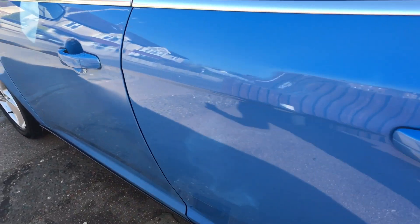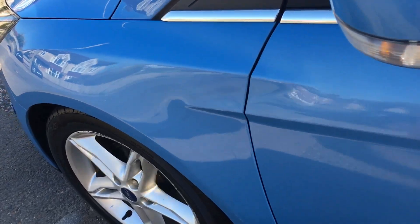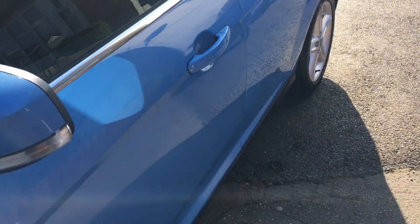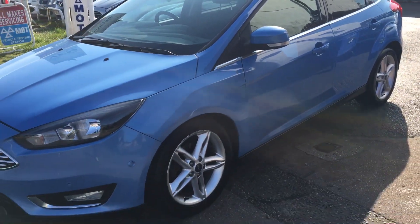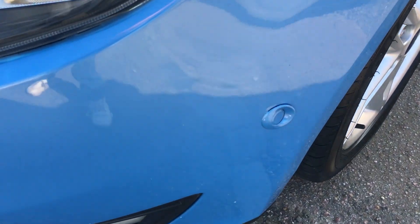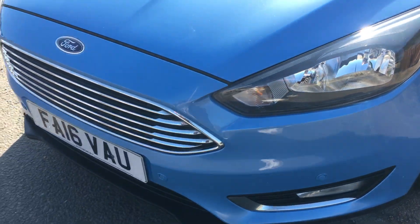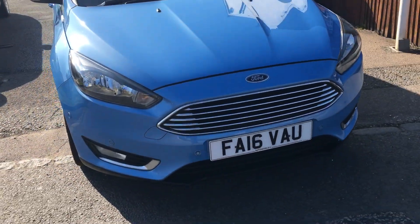Bodywork on this car is very good — I hope you can see from the video. I think that looks a very attractive car indeed. I do like that colour. There's the front PDC that I mentioned. I do like the new front on these Fords.